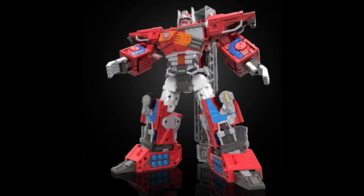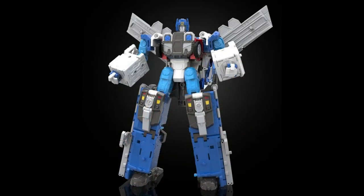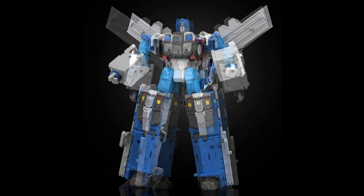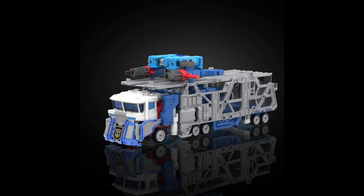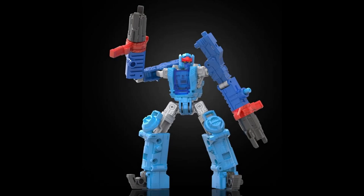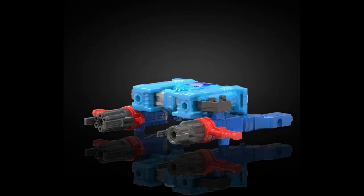Optimus Prime, the leader of the Autobots, stands at eight and a half inches tall and converts from a robot to an iconic firetruck cab. Ultra Magnus, the great Autobot warrior, stands at about 11 and a half inches tall and converts from a robot to a car carrier trailer vehicle. And don't forget Autobot Blue Bolts — a new figure just for this series, a battle master figure that can convert into six weapon accessories.